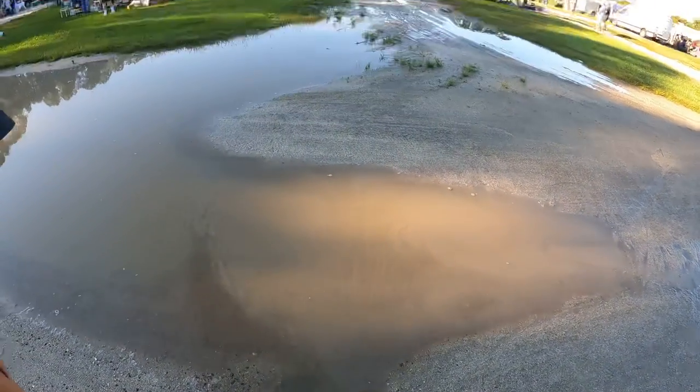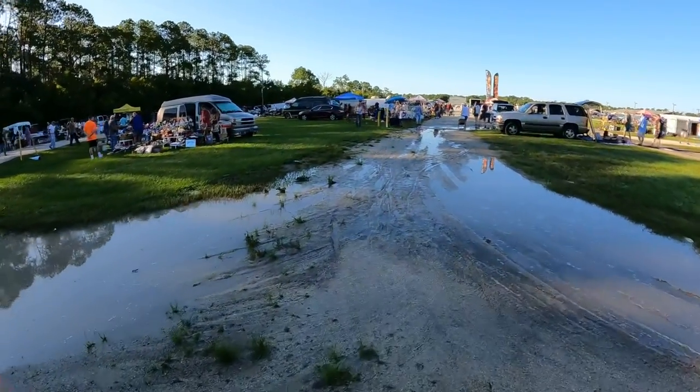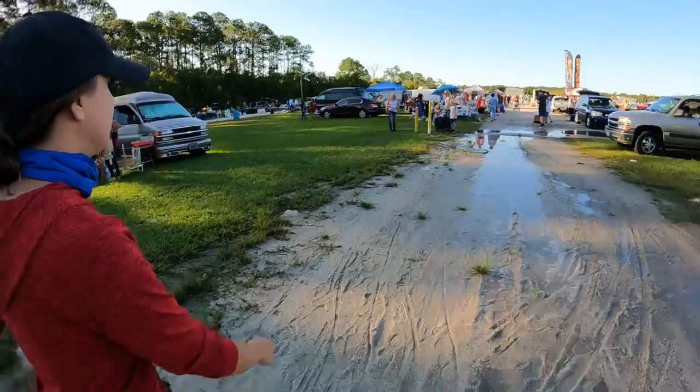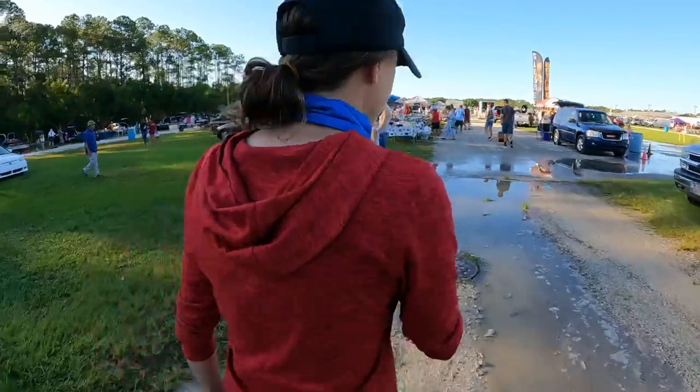There's a natural spring forming over here. One of the guys was saying they had nine inches of rain in the last week, which is why it's very muddy and why there aren't that many people out. We should have worn our golf shoes.